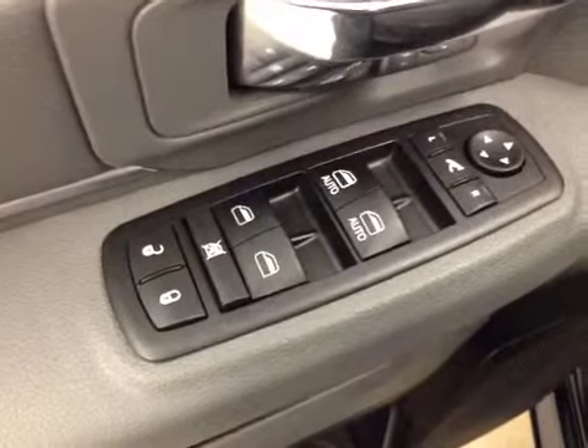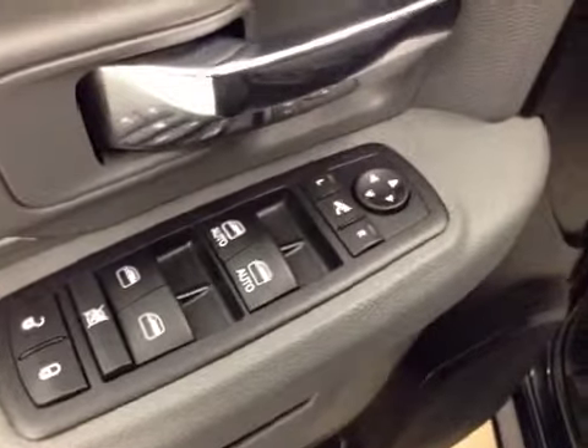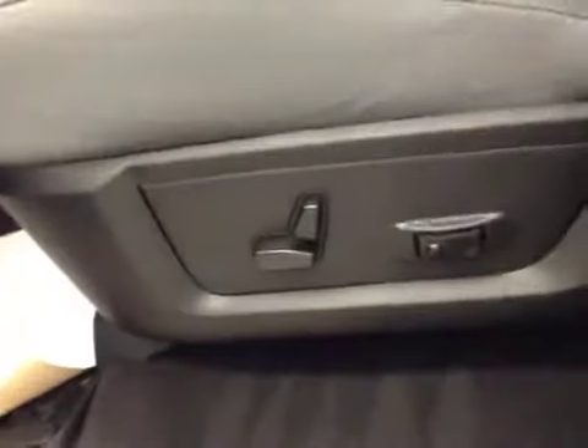Interior options: you have power locks, power windows, power mirrors, power folding mirrors, power driver's seat with lumbar support, light controls, hands-free communication, cruise control, power sliding rear window, and garage door openers.